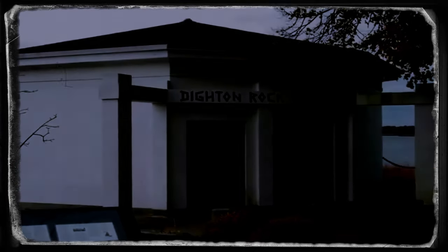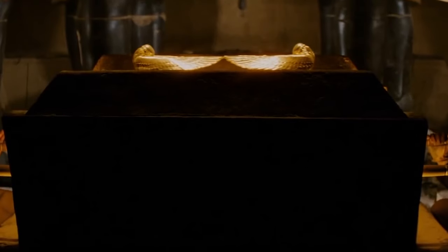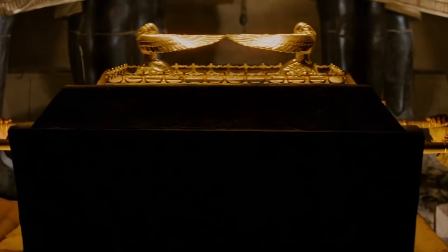After its discovery, the rock was transported to a museum to be preserved for its high value in history. Not sure that is a good idea though, because movies have taught me that moving ancient mysterious artifacts only brings about curses and trouble.